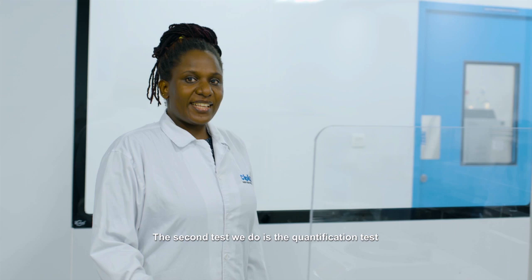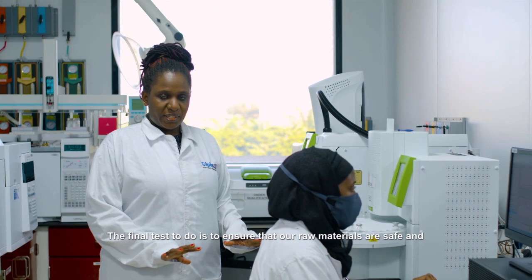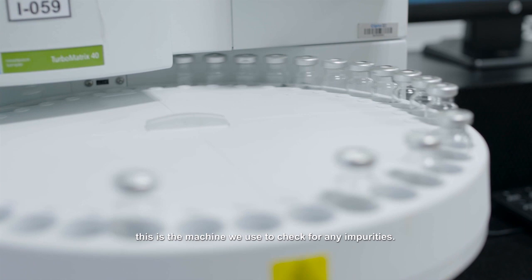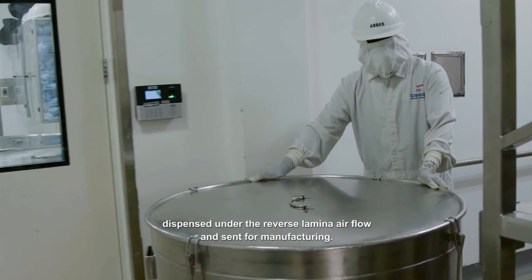The second test we do is the quantification test to ensure that raw materials are pure and are 100%. The final test we do is to ensure our materials are safe, and as such this is the machine we use to check for any impurities. When materials are requested, they are sent through the first box, dispensed under the reverse laminar air flow and sent for manufacturing.